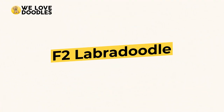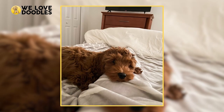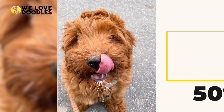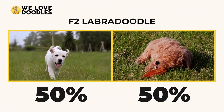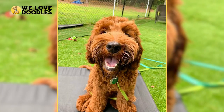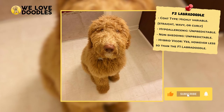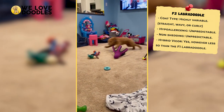F2 Labradoodle. The F2 generation is created by crossing two F1 Labradoodles together. What we get is another 50-50 split Labradoodle, but this time there are a ton more variables. Because of this, and the fact that the F1 Labradoodle does essentially the same thing but with less risk and guesswork, the F2 is a Labradoodle that most breeders won't even bother selling.